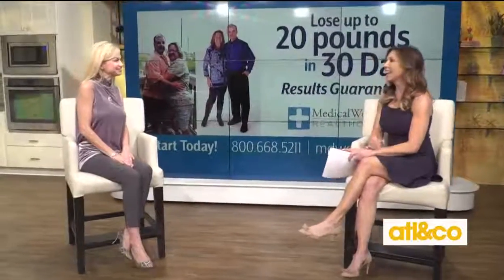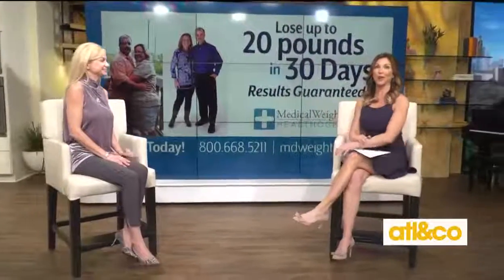It's so good to see you. And I know a lot of us, first day of spring, are thinking, oh no, I know what that means — the sleeveless, the shorts, the bathing suits around the corner. So let's talk about medical weight loss.